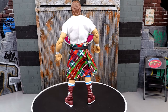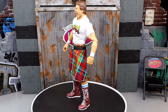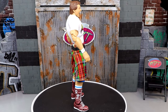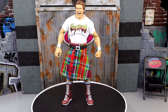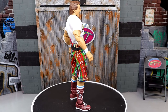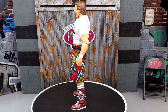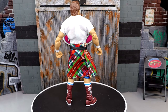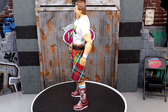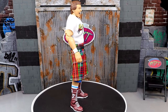Coming in at number 10 we have the Coliseum Collection Series 3 Rowdy Roddy Piper figure — a really awesome figure that truly blew me away. I love the yelling head sculpt even though we've seen it before, and the new head sculpts were great. Having an Ultimate Edition Roddy Piper was something I've been wanting for a long time. I can't wait for the new one coming with the Monday Night Wars line and the WCW version. The cloth goods are great, the belt looks good — a great representation of Rowdy Roddy Piper.